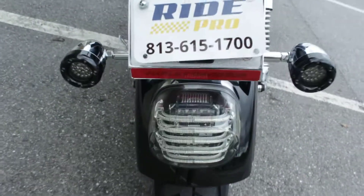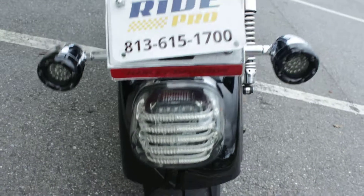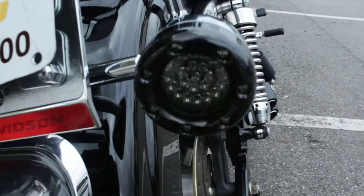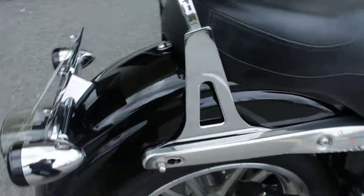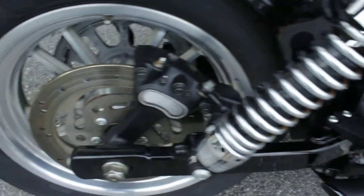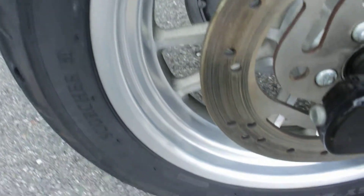We've got some aftermarket taillight, turn signals — nice LED ones — really good tires. The paint's in excellent shape. The wheels are clean.